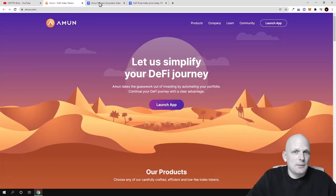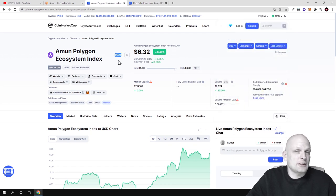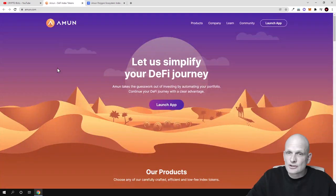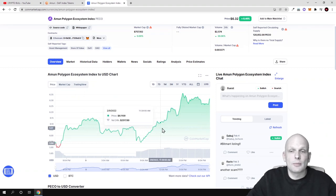The Amun Polygon Ecosystem index token, ticker PECO, currently costs only $6. It doesn't cost $200 as with DPI, but in my view this project could absolutely explode. Let's talk about what Amun is, what problems they are solving, what opportunities they give investors, and why these index tokens are going up so much in price.